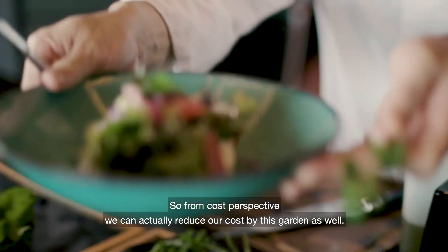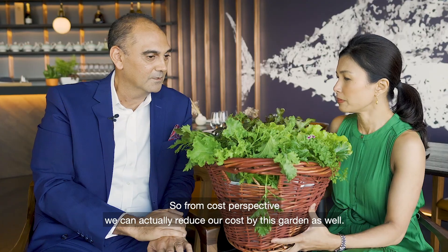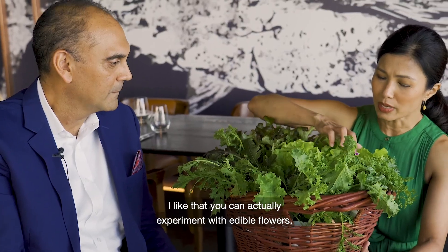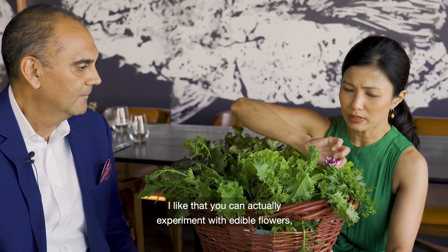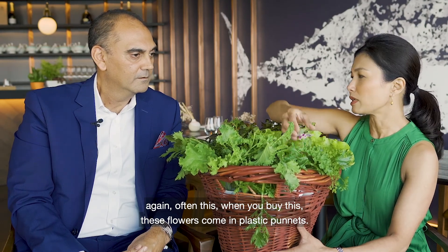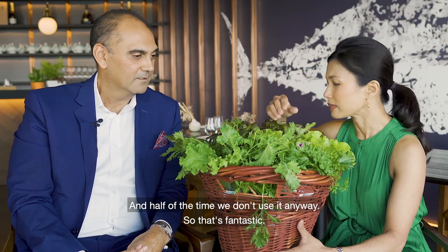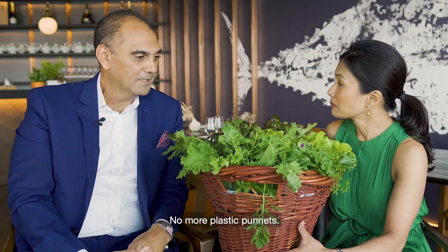From a cost perspective, we can actually reduce our costs through this garden as well. And often when you buy these flowers, they come in little plastic punnets, and half the time they'll sit unused. So no more plastic punnets. No more plastic punnets — that's fantastic.